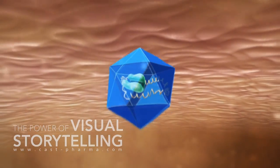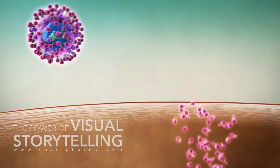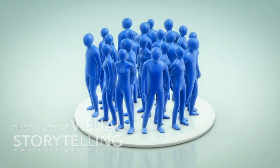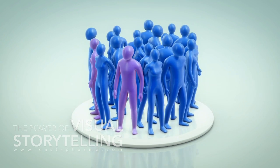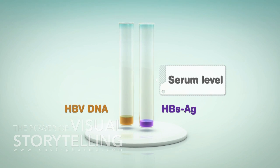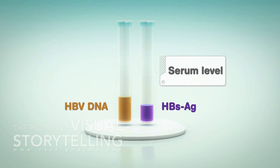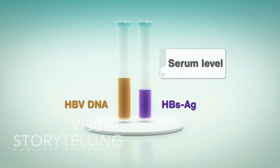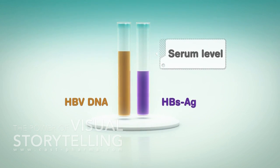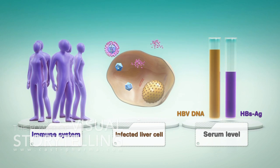A newly formed virus is released from the cell, as is the hepatitis B surface protein, detectable as HBsAg in the serum. If the patient's immune response is inadequate, the virus can proliferate. Among other viral markers, serum levels of both HBV DNA and HBsAg rise. The HBsAg level is an important diagnostic parameter, and persistent HBsAg levels are associated with increased risk of HCC.